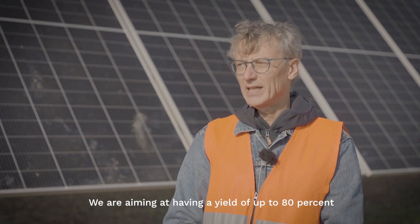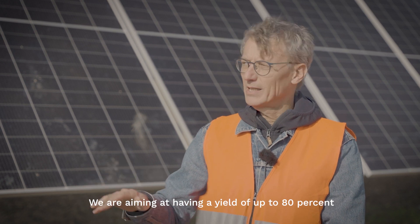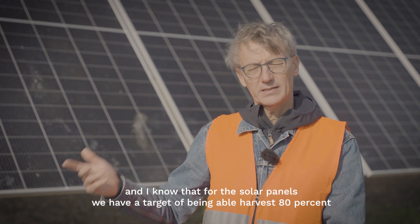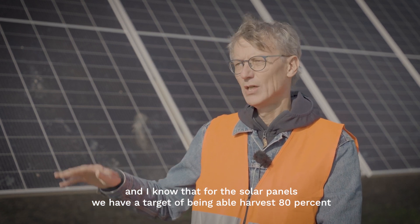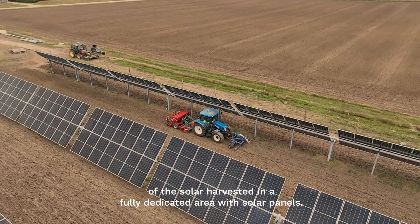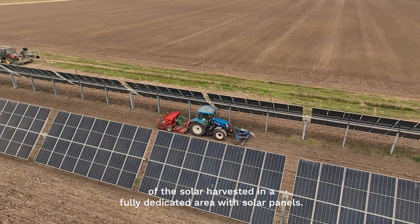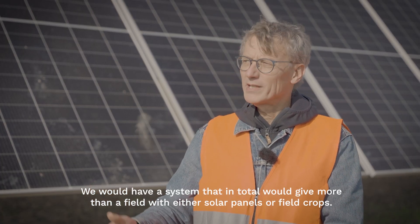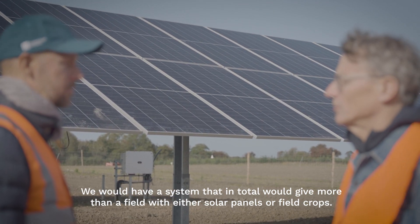We are aiming at having a yield in this area of around up to 80%. For the solar panels, we also have a target of actually being able to harvest 80% of the solar energy that could be harvested in a fully dedicated solar panel area. We would have a system that in total will give more than if we had a field with either solar panels or field crops alone.